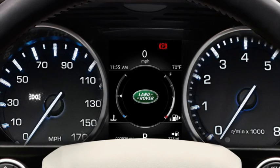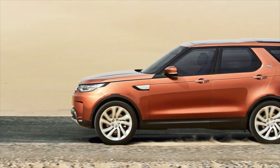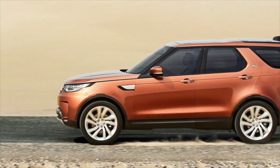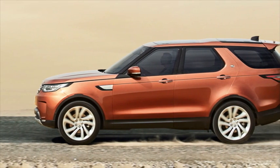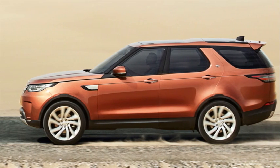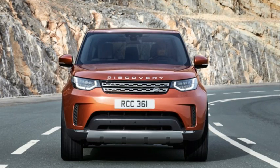In order to meet ever more stringent emissions regulations, your vehicle is fitted with a new generation of catalytic converters and selective catalytic reduction technology. SCR technology requires the introduction of an additive into the diesel exhaust system. This additive is known as diesel exhaust fluid or DEF. DEF may also be known as AdBlue, AUS32 or Arla32.